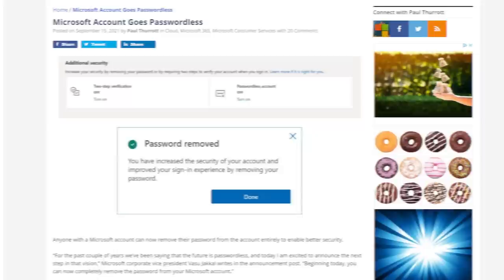Microsoft is now allowing you to ditch the password on your Microsoft account completely. Instead, Microsoft will let you use the Microsoft Authenticator app on your phone, Windows Hello, or a physical security key to sign in. This is honestly great because passwords suck — every password sucks. The host's own password is all numbers and special characters and takes about 14 minutes to type.